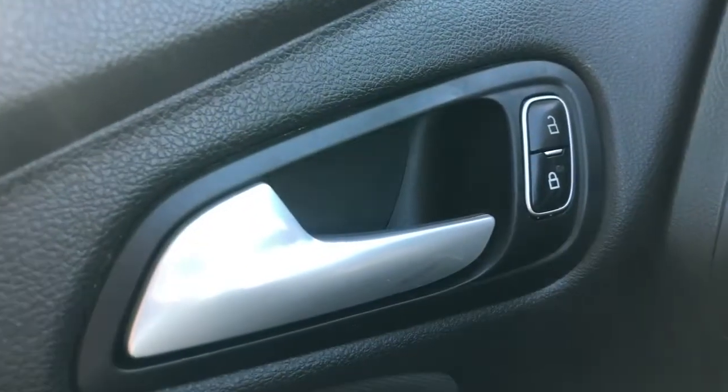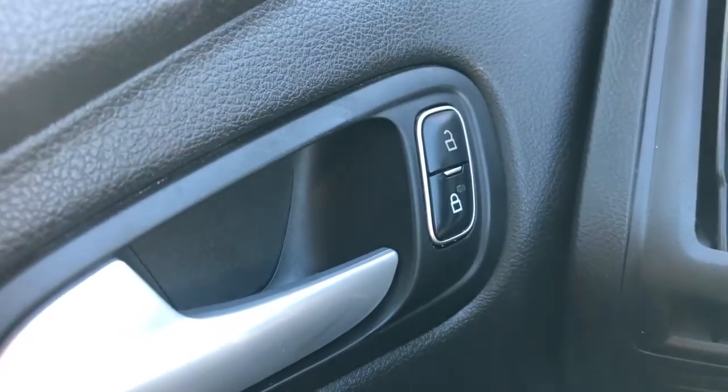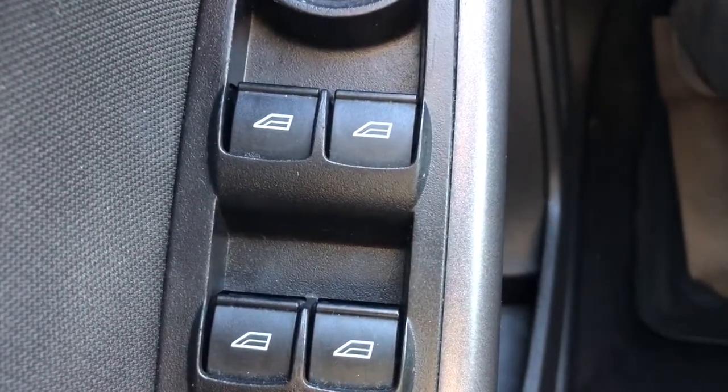In the front of the vehicle we can see our chrome finish door handle as well as our door locks just in front of it. Moving back and down we have all of our powered window controls, our window controls below our mirror controls, and then we have some additional storage in the bottom.